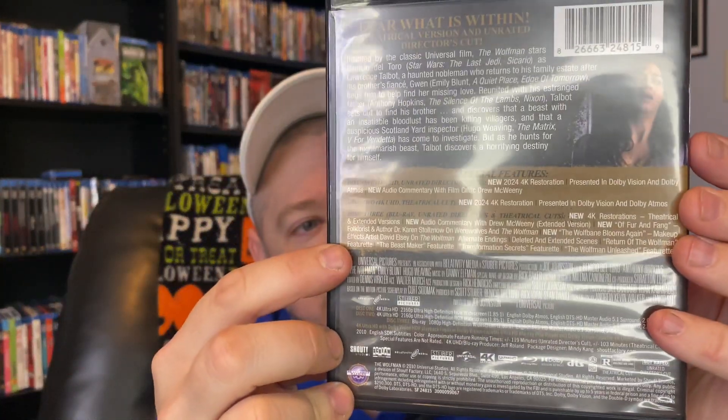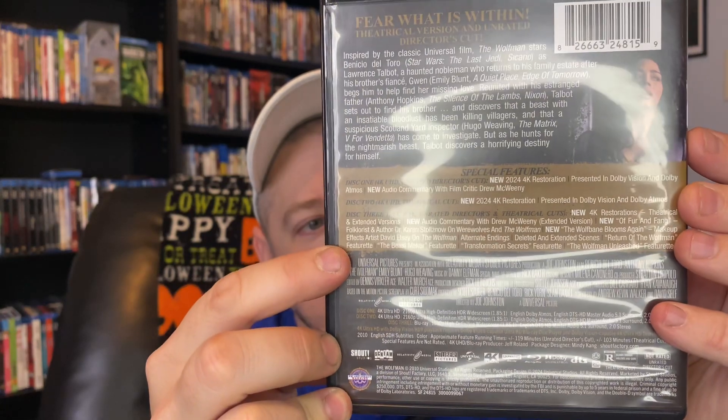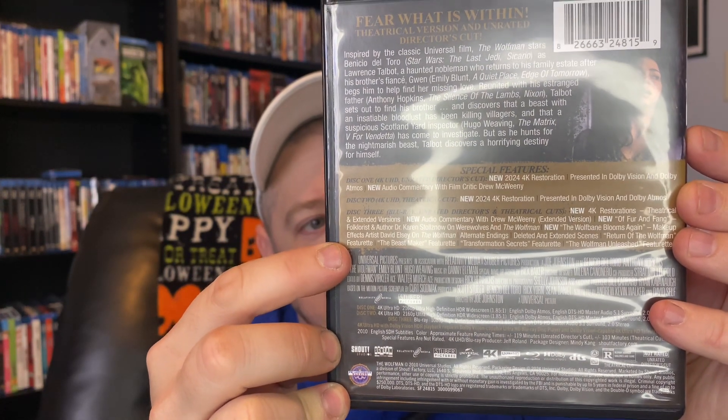No reversible artwork on this one — pretty much like Land of the Dead, there was no reversible artwork on that either. If you want, you can pause the video and check it out, because hopefully there's not too much of a glare, but you can see all the special features that are included. Let's go ahead and dive in and look at the bonus items, because that's what really sold me on this.